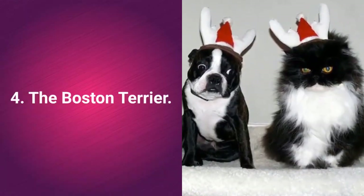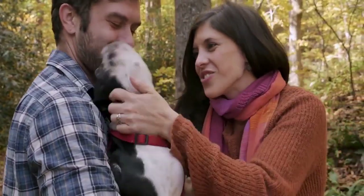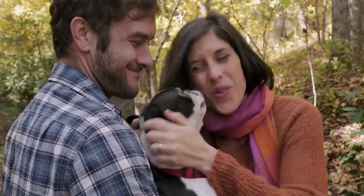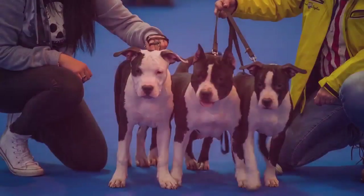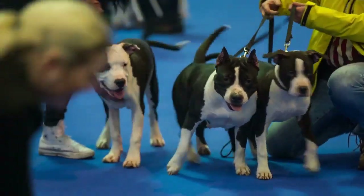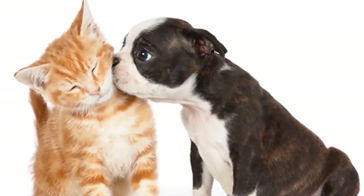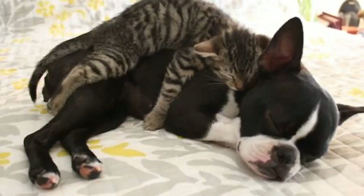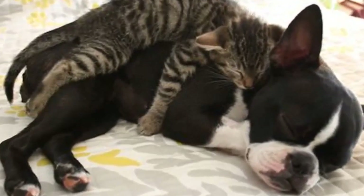Cat-friendly dog number 4: the Boston Terrier, perhaps better known under their 'American Gentleman' moniker, are very kind and elegant dogs that get along well with everyone. Boston Terriers are intelligent, friendly, lively, and gentle. These sweet little dogs have no pronounced predatory instincts and are friendly by nature, making them very nice and charming family pets. They are good for living in houses and apartments, families with children, retirees, and first-time owners. They adapt very well to families with cats and other small pets, and being gentle and quiet by nature, they will very rarely be the cause of any trouble.